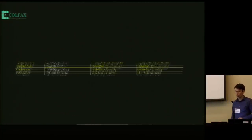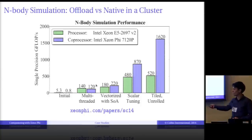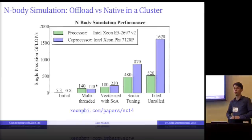We revisited this code two years later and looked at scaling across a cluster. Green is the CPU, blue is Xeon Phi. We start with a non-parallel code, add multithreading, improve vectorization, do some code massaging, and eventually improve memory access. We achieve one and a half teraflops per second on the Xeon Phi and half a teraflop per second on the CPU. This is node-level optimization before any cluster scaling.